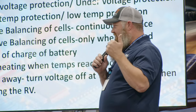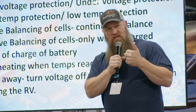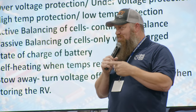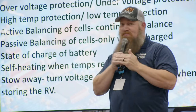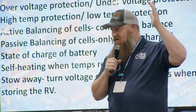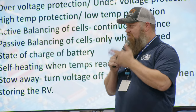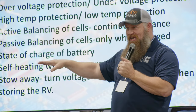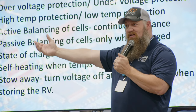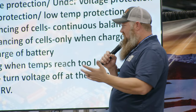Self-heating: if the battery gets too cold, it won't accept a good charge. Almost all BMSs have a low-temperature cutoff. But what if you can add heat? If it's too cold, take power from the cells to heat them up with a heating pad — not too different from your heated holding tanks. These are the things you need to look at when making a decision on switching over.